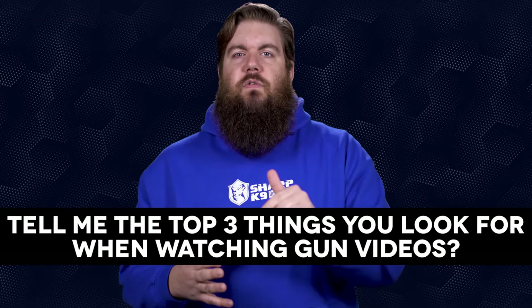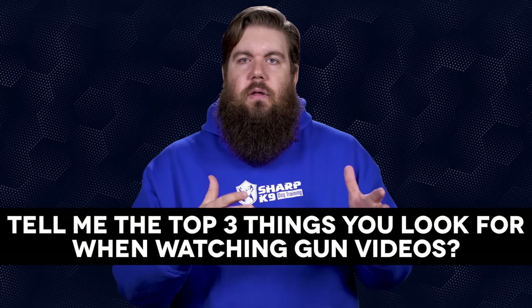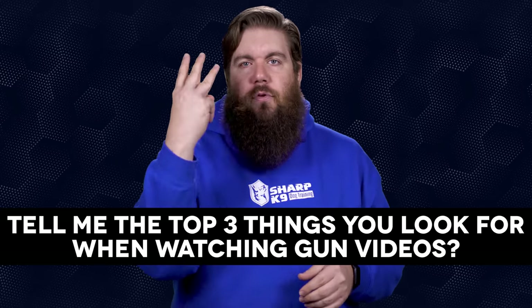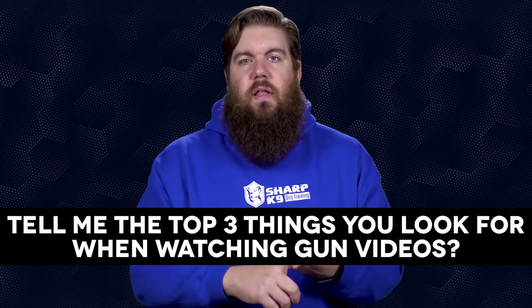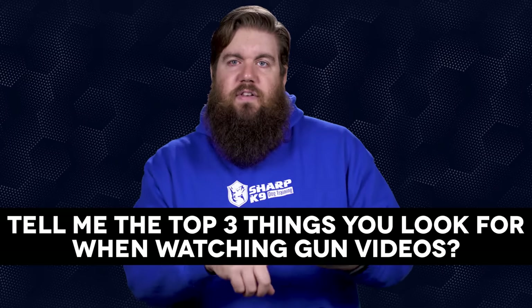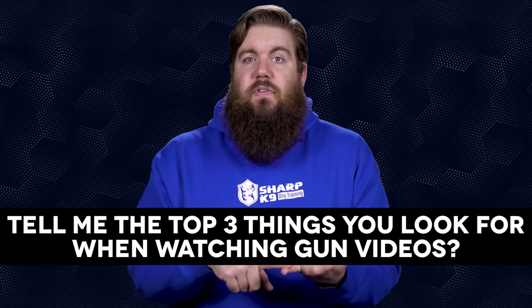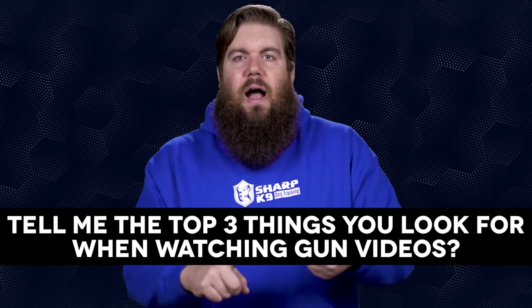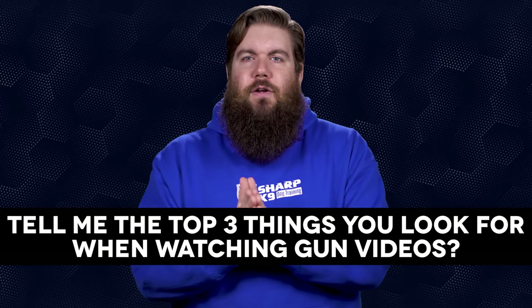My Friendly Fire question to you guys: since we got great response from last week's poll about the best gun tuber — you guys love Paul Harrell by the way — how about you tell me the top 3 things you look for when watching gun videos? Is it the quality of content like video and sound? The knowledge of the presenter? Their ability to present that information? Or do you only care about what gun is being shot? What makes a good gun video in your eyes?